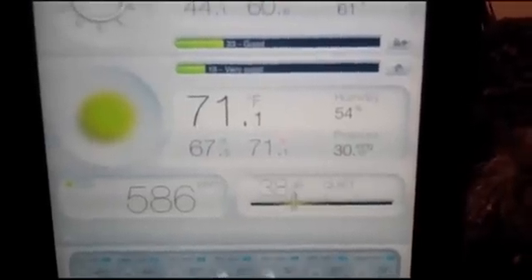It all goes back into the display unit to give you a factor for your home and the overall environment. Right here it says our overall environment is pretty good, because the CO2 levels aren't too high, there's very little sound, and it's at a very comfortable 71 degrees Fahrenheit.